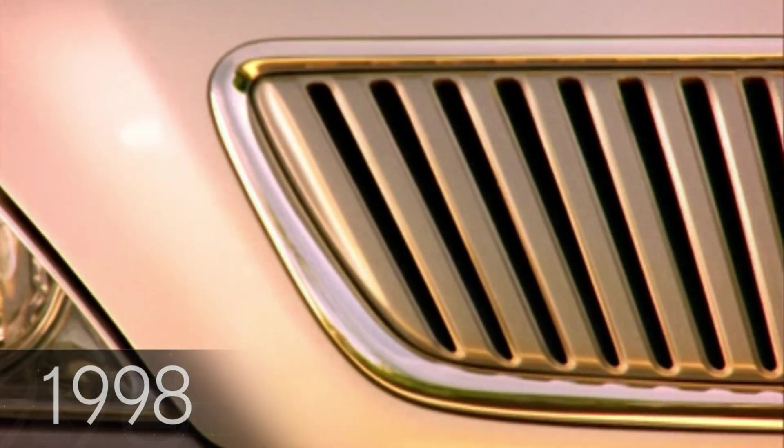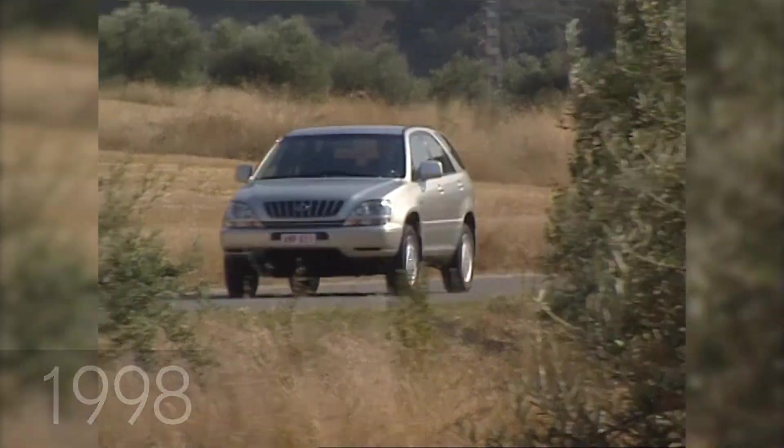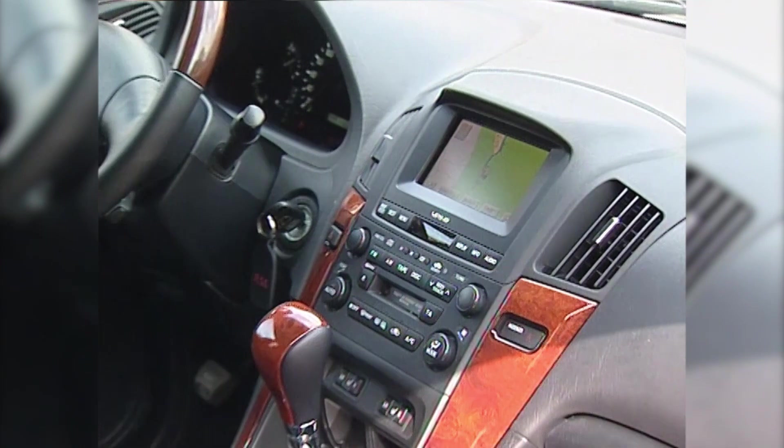Paradigms rarely shift in the automotive world, and it's even rarer to create them. But in 1998, Lexus did the latter and introduced the all-new RX 300, the world's first luxury crossover.